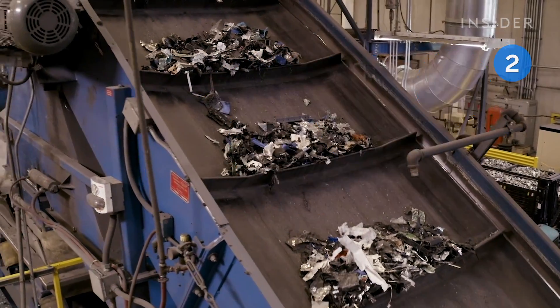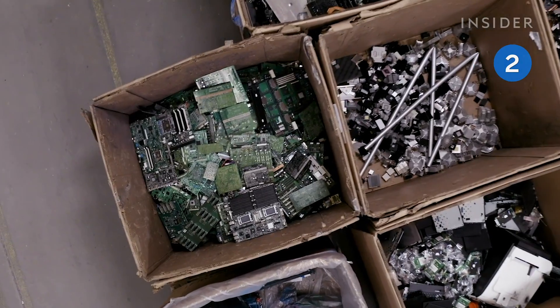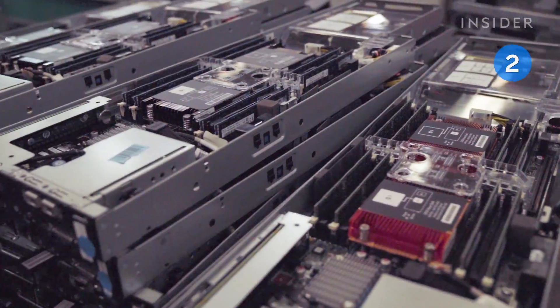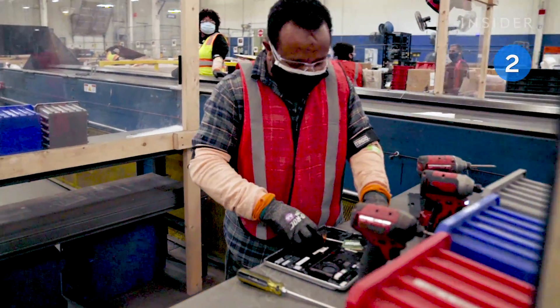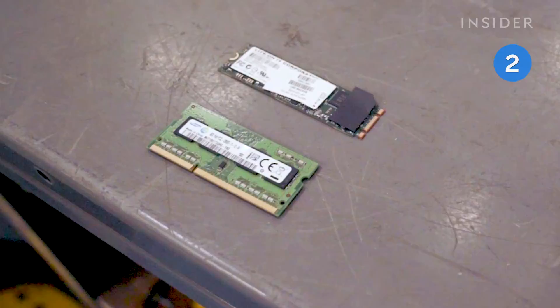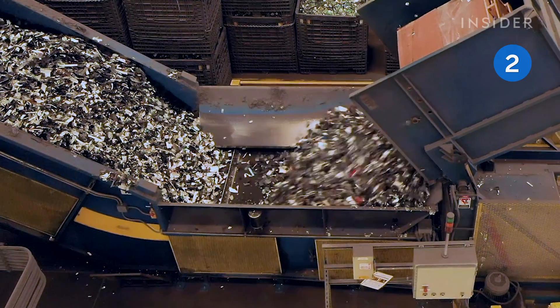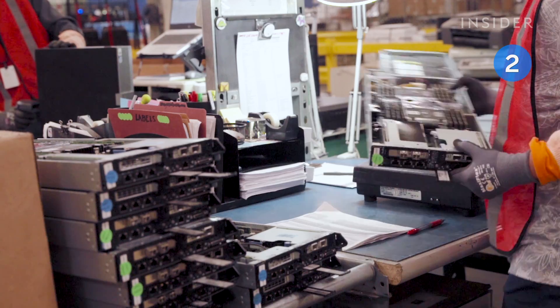Our electronic devices are not made with recycling in mind. They're full of many different materials, some of which are toxic. Each tiny piece within a phone or laptop has to be separated and recycled individually. Because the recycling process is so difficult, professionals view it as a last resort option.